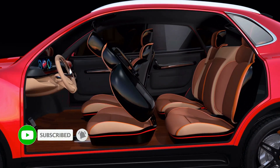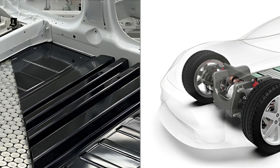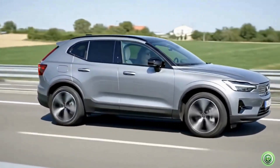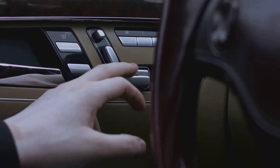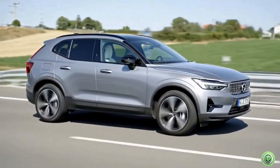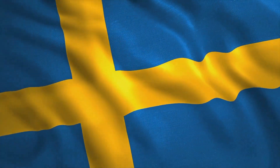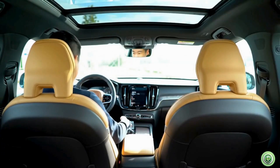Volvo is not playing catch-up — they're changing the rules. Structural battery, mega casting body, a design that's not only smarter but stronger, lighter, and greener. No range anxiety, no excuses — just a quiet, clean powerhouse that redefines what a family car can be. This is Volvo like you've never seen before. Get ready to test drive the EX60.